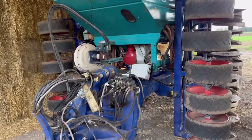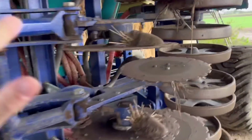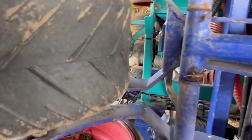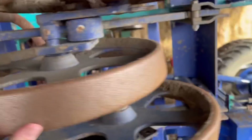It's even got a Moore Uni drill — so these were sort of one of the first direct drills. We used to have one but it didn't have these on the front; it was a slightly earlier model. So you've got your disc, then you've got your coulter — the disc cuts the slot, the coulter puts the seed in, and the press wheel smooths it down.